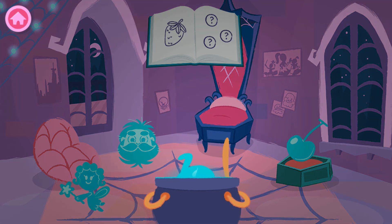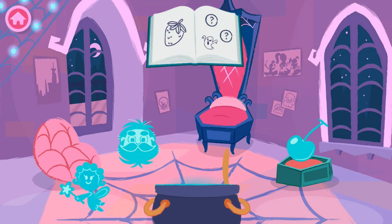Scary. Berry. Scary. Perfect, it rhymes!